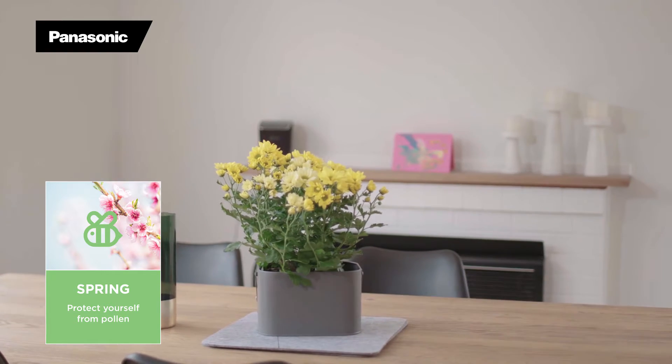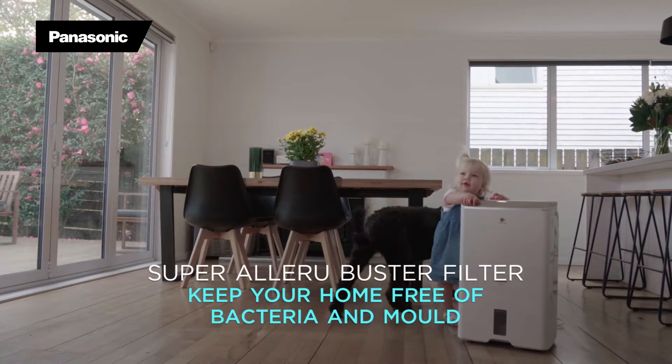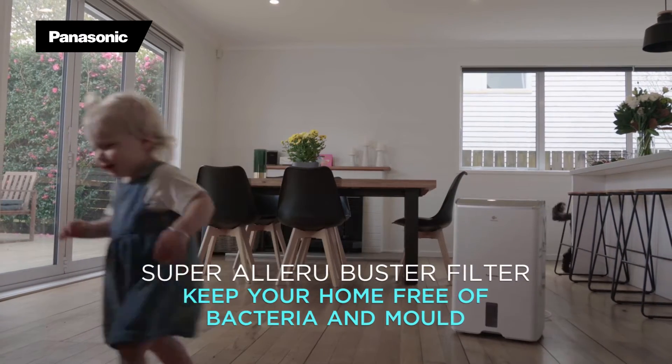Panasonic dehumidifiers are equipped with a super allergen-buster filter, an antibacterial enzyme which inactivates allergens as well as keeping your home free of bacteria and mould.